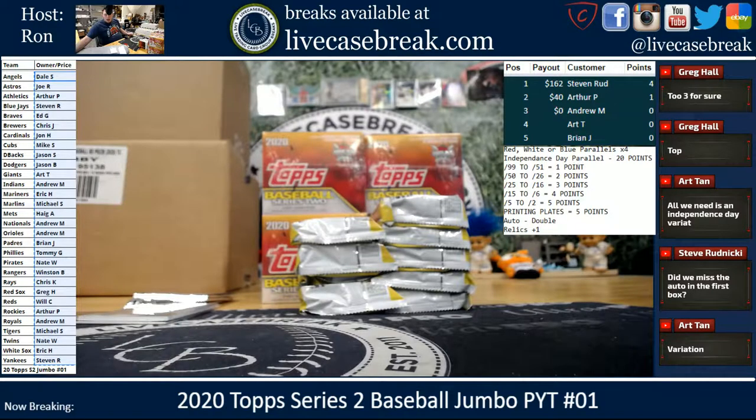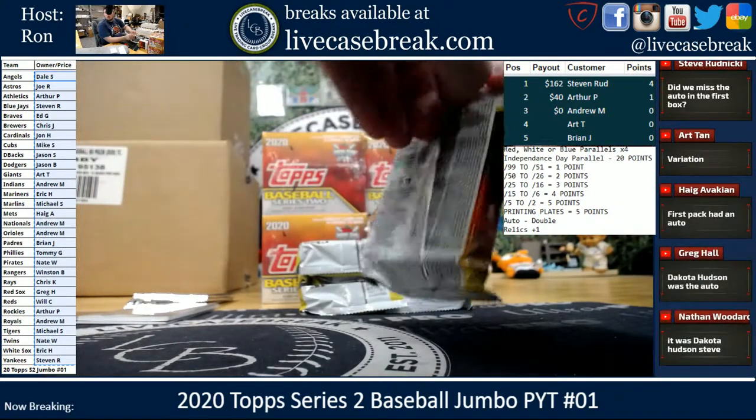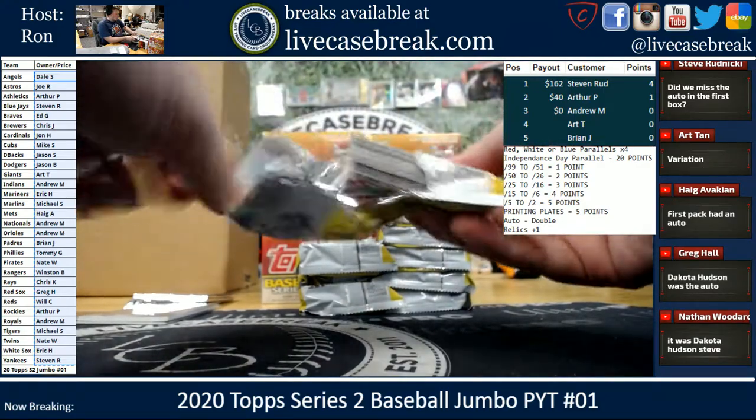Brewers gone in Hobby, Cubs gone in Hobby — Greg grabbed a spot in Prism, thank you Greg. Scott grabbed the Giants in Hobby, thank you Scott. Auto is in the first pack — Dakota Hudson Black.